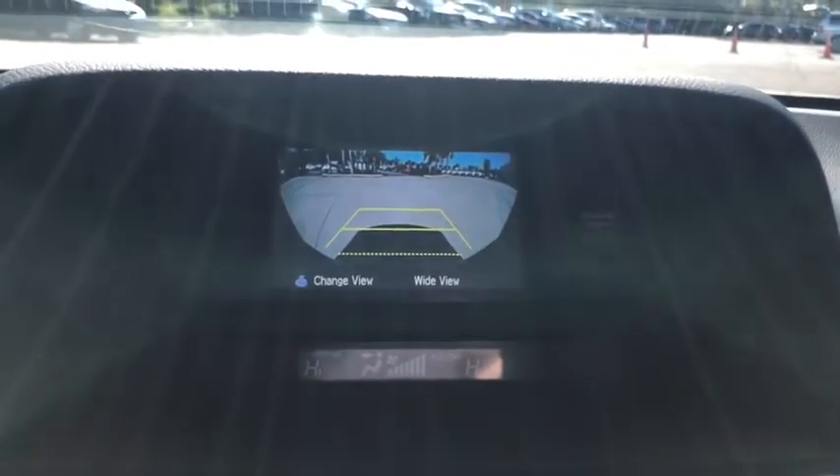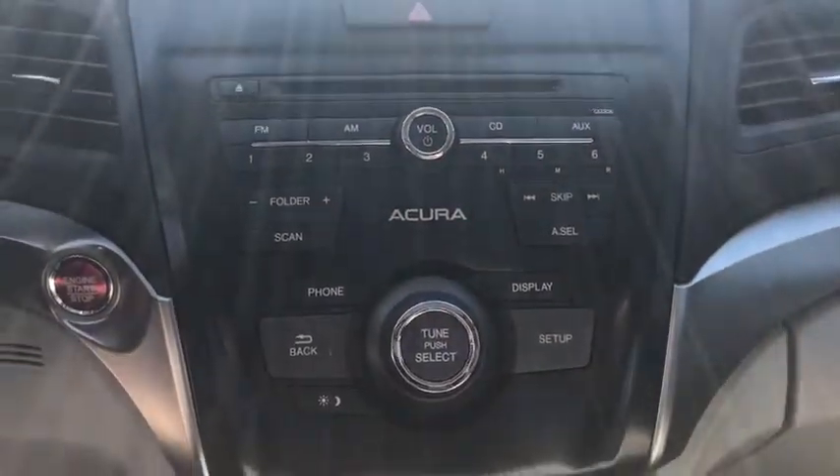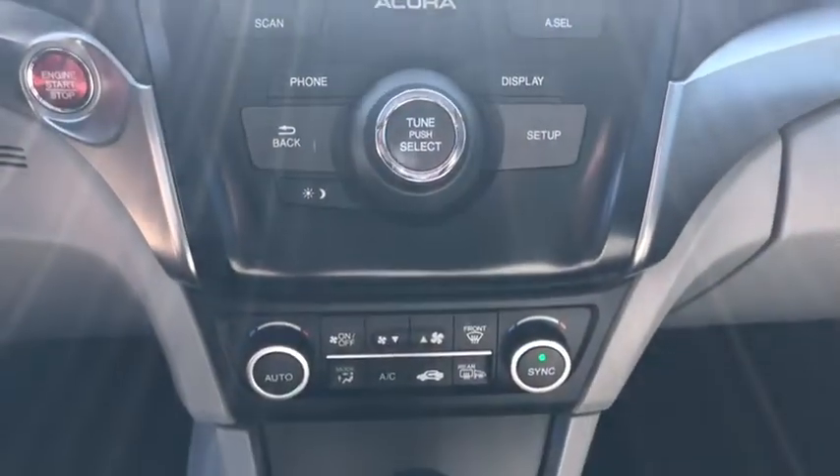CD player, security system, compass, electronic stability control, heated front seats, trip computer, tachometer, panic alarm, brake assist, power moonroof, remote keyless entry.